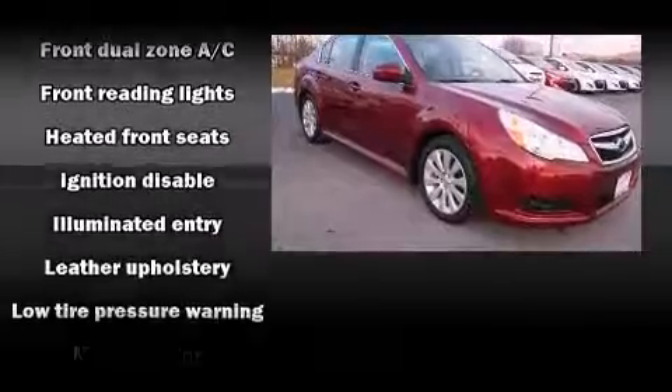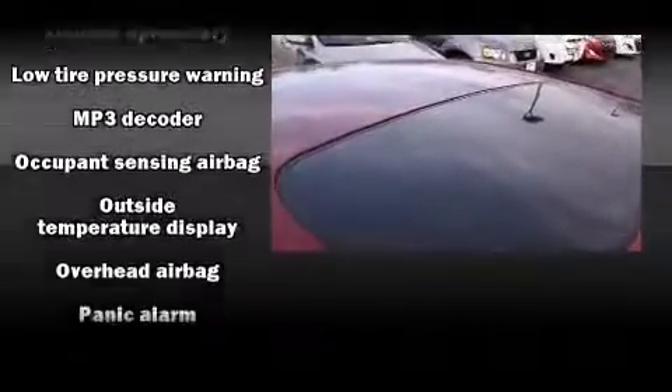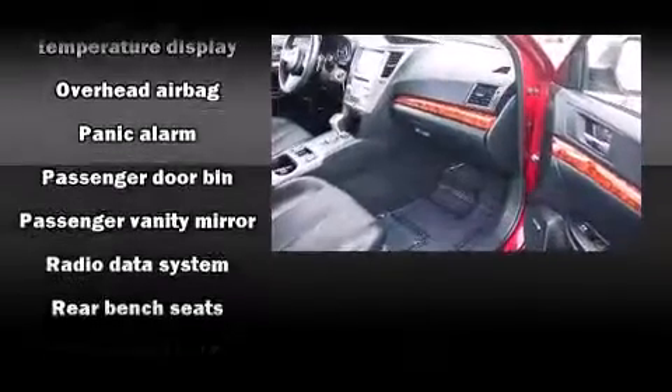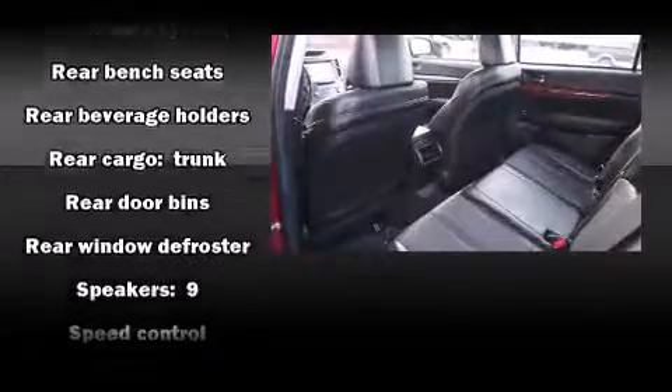Subaru ensures the safety and security of its passengers with equipment such as dual front impact airbags with occupant sensing airbag, head curtain airbags, traction control, and four-wheel disc brakes with ABS.